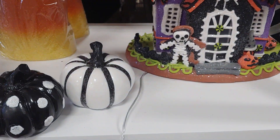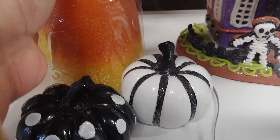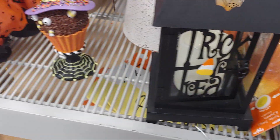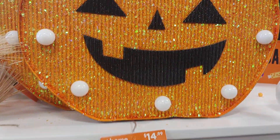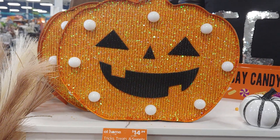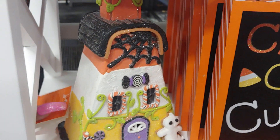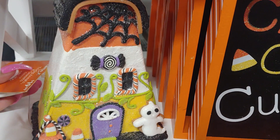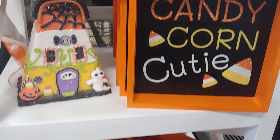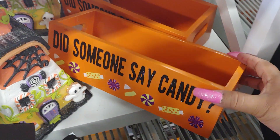Oh, delicious candy corn! Looks really realistic. Thank you. Did someone say candy?